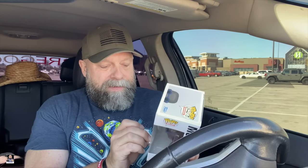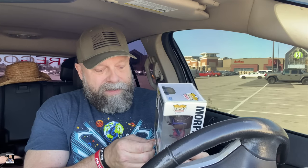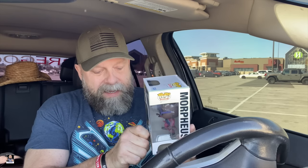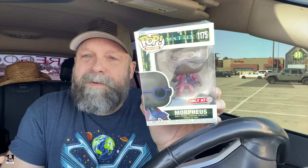Honestly, the other Morpheus — the one with the purple clothing — I did not care for at all. This one is not too bad, other than the fact it has this sticker on it that I'm trying to get off, which luckily comes off rather well. It's got a little bit of an action pose. For five bucks, can't really beat it.